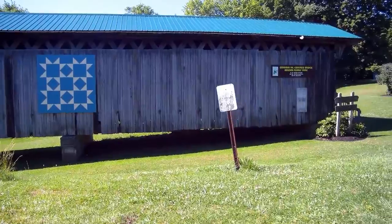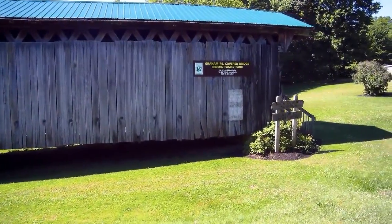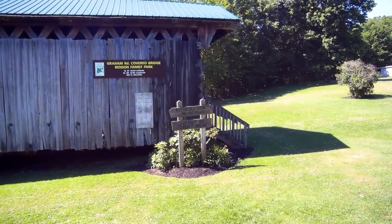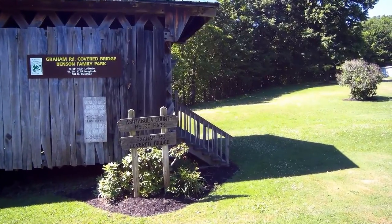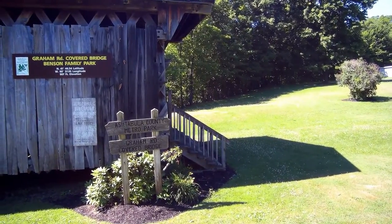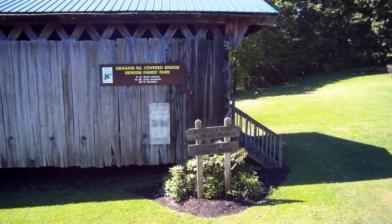That design on the northern face indicates it's part of the Ashtabula County covered bridge festival. We're flying in and getting close to the placards on the side of the bridge. A screen capture shows it mentions that it's on the Benson Family Park.